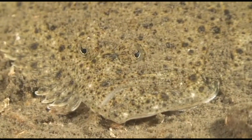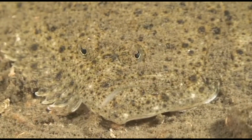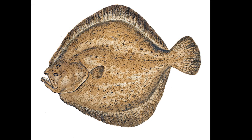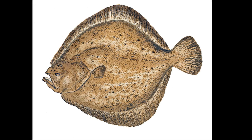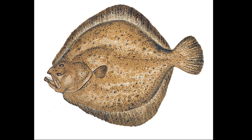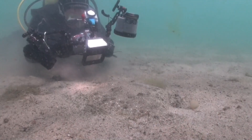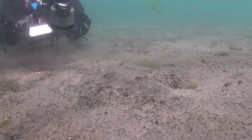Adults tolerate cooler water temperatures than juveniles. Turbot have a big mouth and small eyes. Their body is almost circular. On top, they are generally grayish-brown in color with dark spots, and their body color blends in with the substrate.